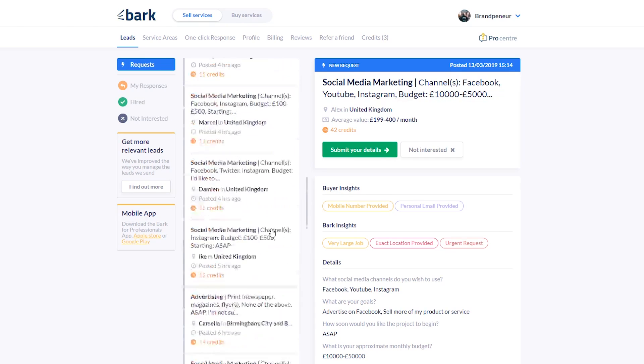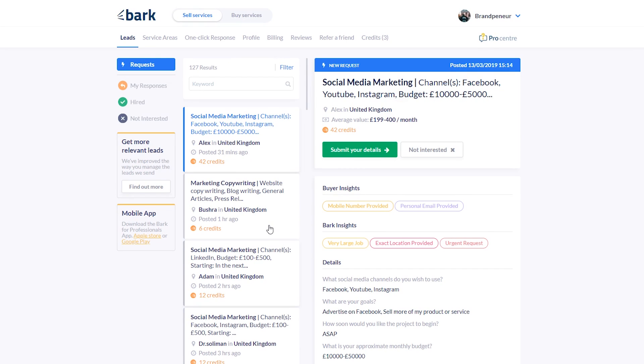Hopefully you guys found some value in this. Overall, this website is an absolute goldmine if you use it properly. There are a ton of other options — you can set up your profile and edit it from the profile section. I highly recommend that you go and use it.